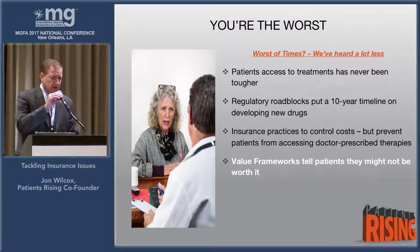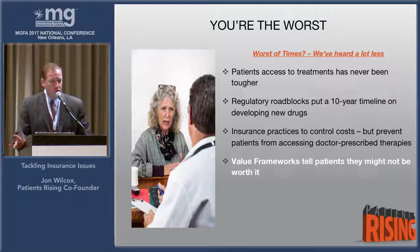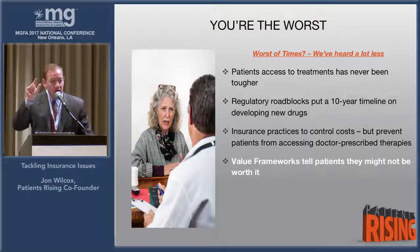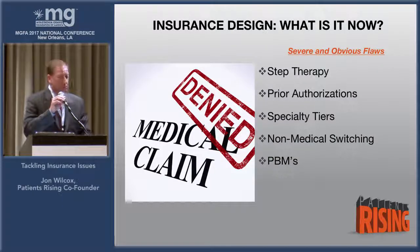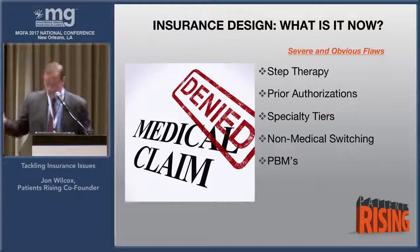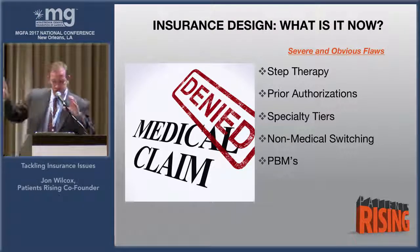I have a concern about insurance barriers to access, including something called value frameworks. You are in a war for the word 'value' — your value as a patient against system value. If you lose that fight, you will always be hostage to what is good for the system rather than the patient. Our problem is with insurance design: step therapy, prior authorization, specialty tiers, non-medical switching, and finally PBMs — pharmacy benefit managers. What you just described is a PBM crisis. Express Scripts, for example, is a multi-billion dollar business. They are the go-between negotiating your medications from the manufacturer to the insurance industry and the pharmacy.